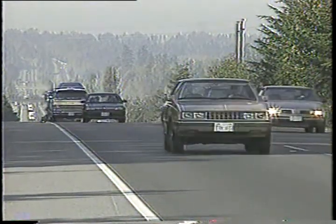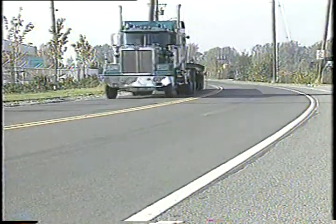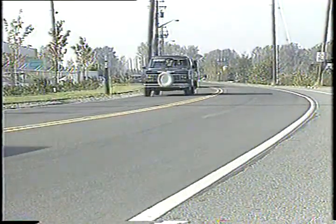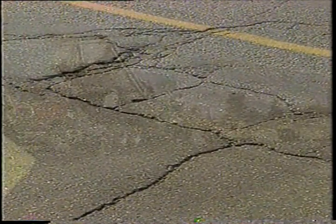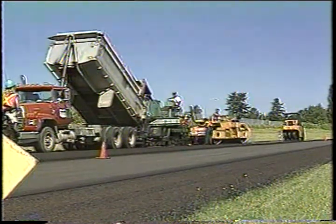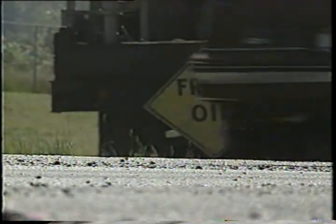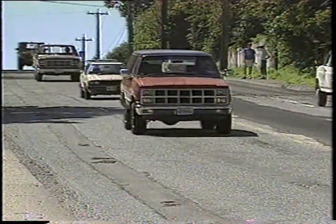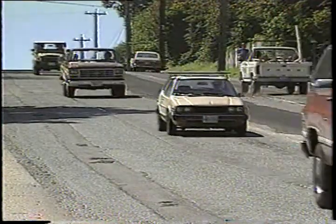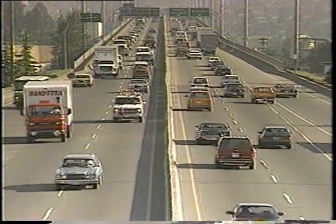Smooth pavement and the steady flow of traffic are the products of an effective pavement management program. But today, with so many roads in deteriorating condition, reconstruction, rehabilitation, and maintenance programs are being stressed to new limits. Engineers face a pressing need to develop environmentally acceptable and cost-effective solutions in order to continue to meet the demands of the driving public.